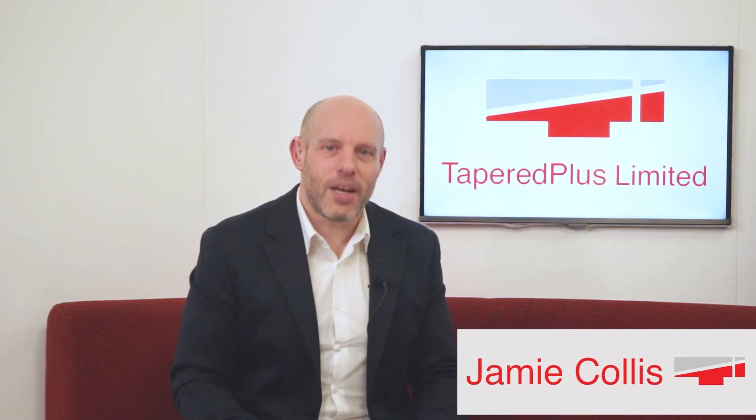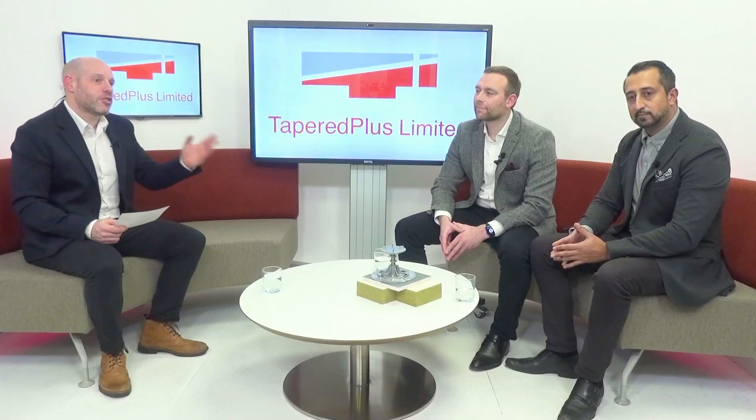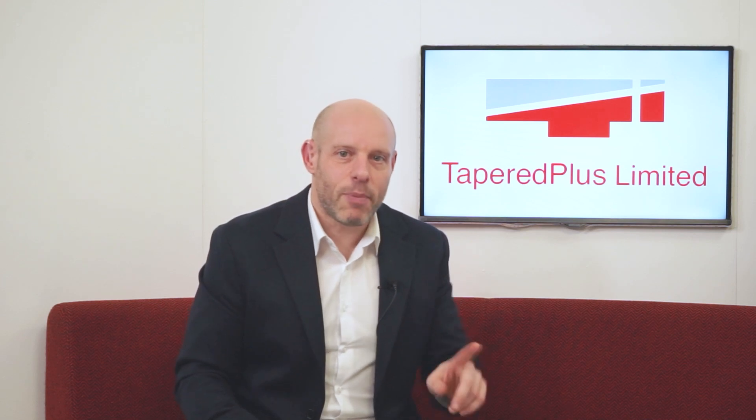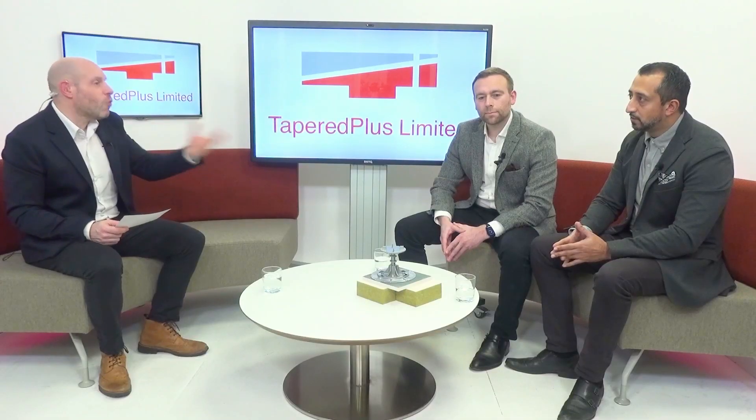Welcome to this latest video from Tapered Plus. Joining me are Aman Chahal and Rob Vaas and we're going to be talking about Tapered Plus's new innovation Rock Deck. Reducing the use of combustible materials is a major issue for construction and property sectors and Tapered Plus is making a contribution with this new technology. So Aman, what is Rock Deck and why did you develop it?